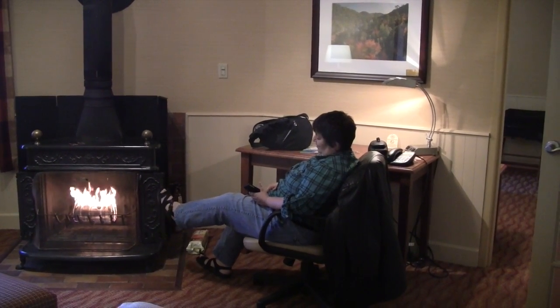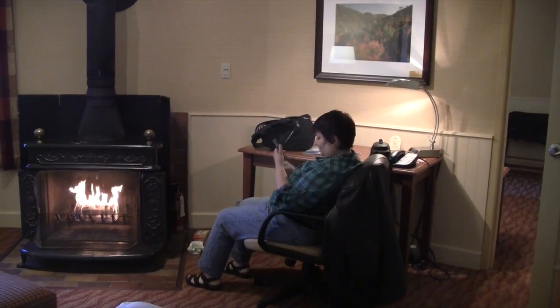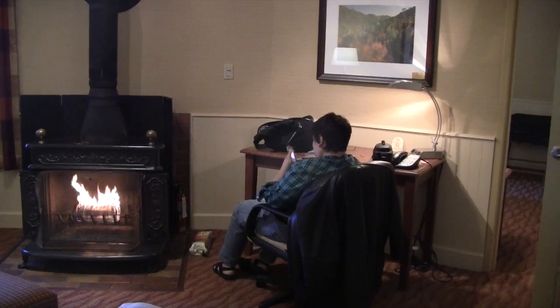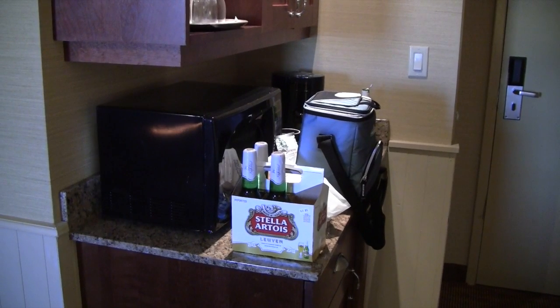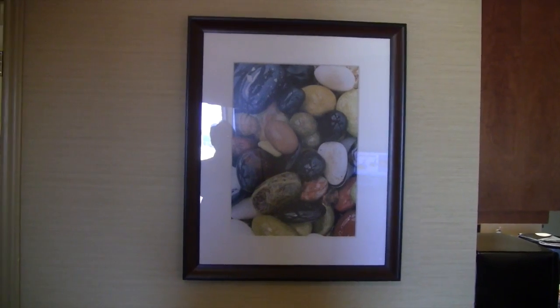Carl is warming her tootsies by the fire there. I'm going to take a look around the place, hope you don't mind. You can't actually see it, but there is a microwave there and a coffee maker. There's a six pack of beer and a cooler and some coffee bags. Art on the walls, of course.